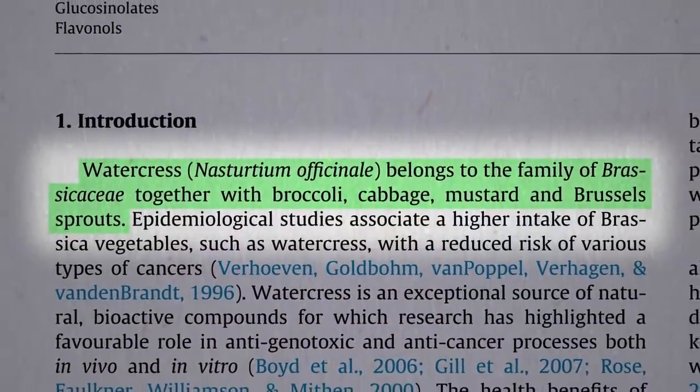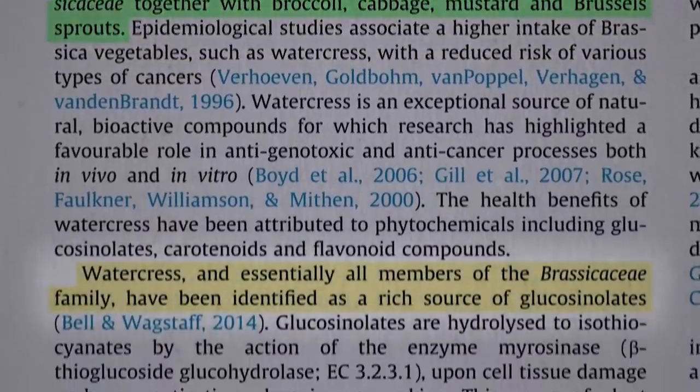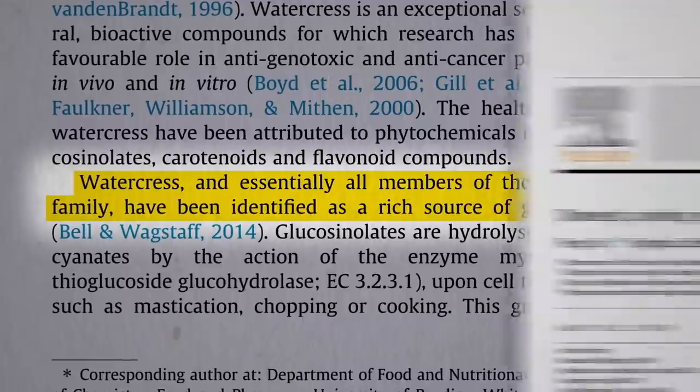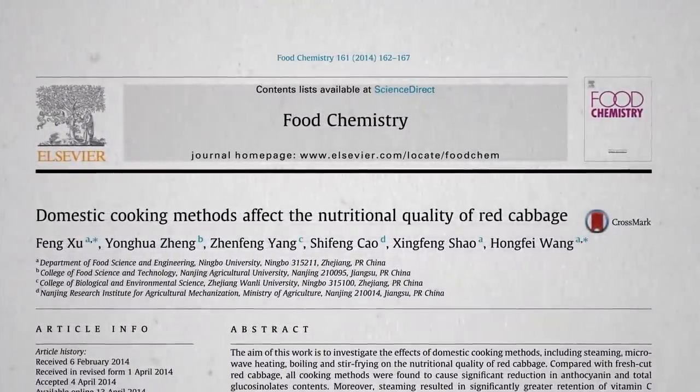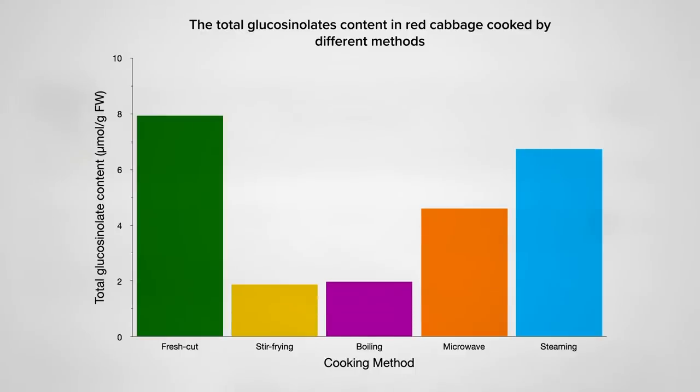Watercress is a cruciferous vegetable, a cabbage and broccoli family vegetable, so it's prized for its glucosinolate content, which turns into that magical cabbage compound sulforaphane. What does cooking do to it? Fresh is best, but steaming is not bad, with microwaving coming in second, and then stir-frying and boiling at the bottom of the barrel.